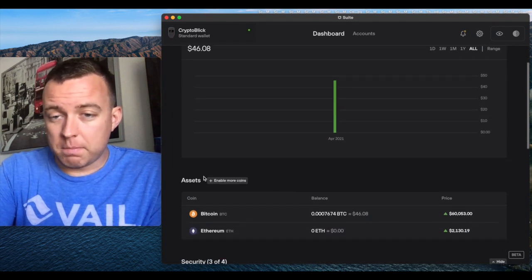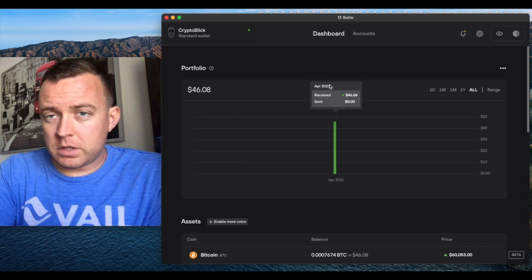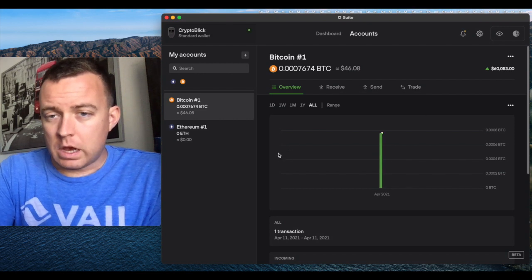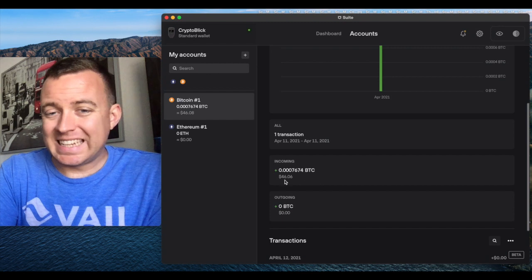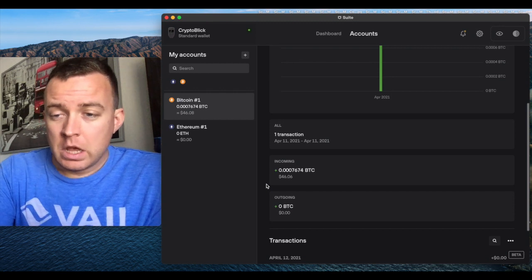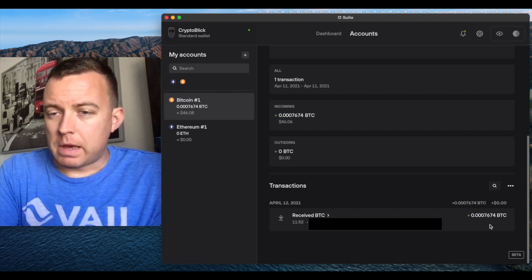Once you're in your Trezor Suite, you'll be able to see the transaction has come through. You can see the amount in Bitcoin or Ethereum — those are the two accounts I have on my Trezor. Let's hop into Accounts to see more details. You can click on the different accounts you have. You can see the amount that came in today from this transaction, and scrolling down further you can see the actual transaction details — the address and the amount.